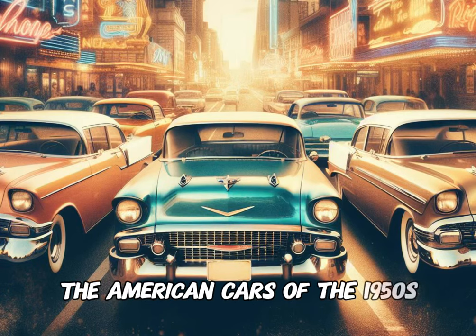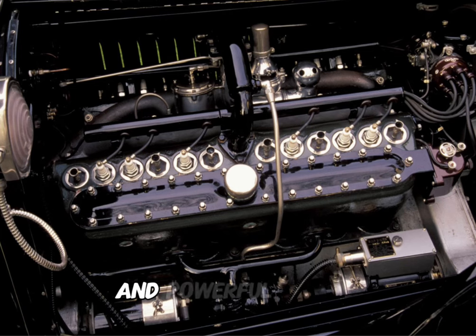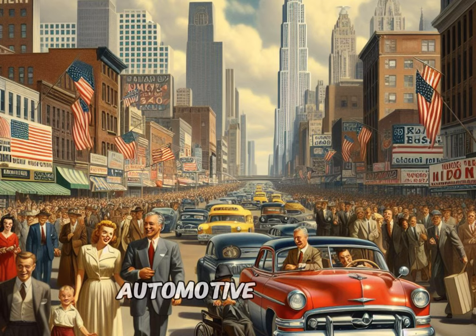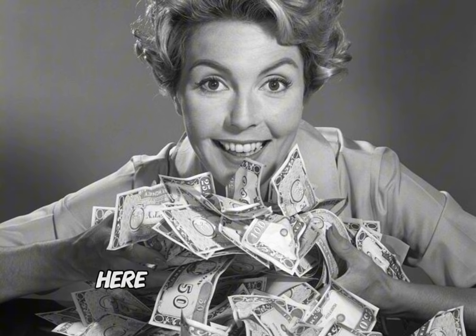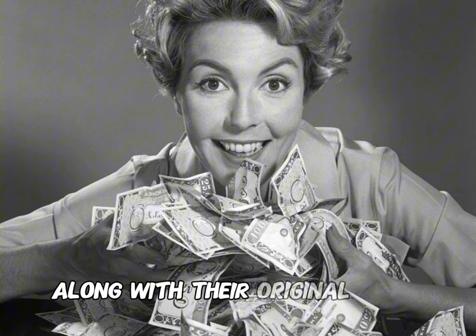The American cars of the 1950s were characterized by bold designs, chrome embellishments, and powerful engines, reflecting post-war prosperity and a growing automotive culture. Here are 10 of the most expensive cars from the 1950s, along with their original prices.